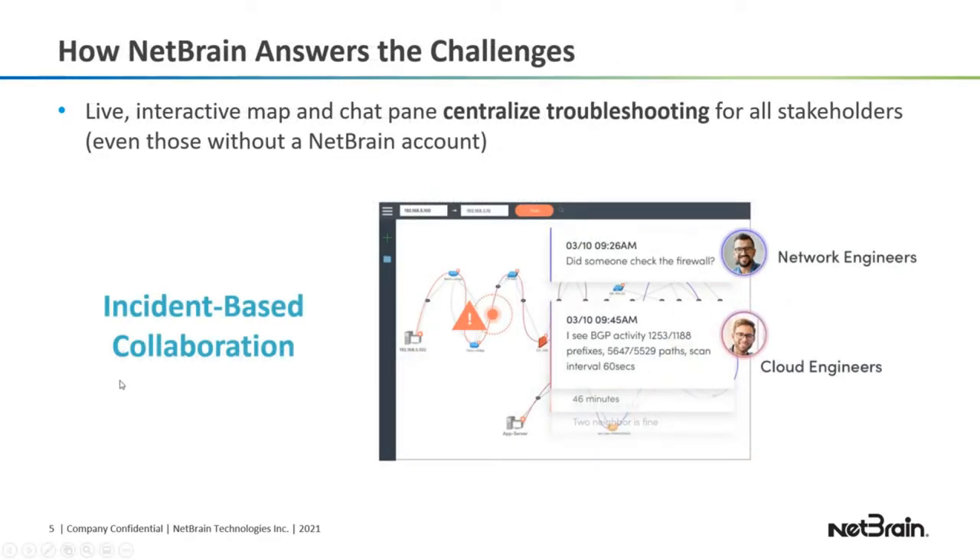NetBrain has provided a solution: incident-based collaboration, which can help tremendously with troubleshooting as a team. As you can see in the image, you have a live, interactive map of the problem area — not a static diagram. You can zoom in, overlay data such as OSPF, BGP, or interface errors on top of the map. It centralizes the troubleshooting for all people involved — your network team, firewall team, cloud engineers, server team — and you can share findings such as command output right here in this incident. You can also view all of this even if you don't have a NetBrain account.